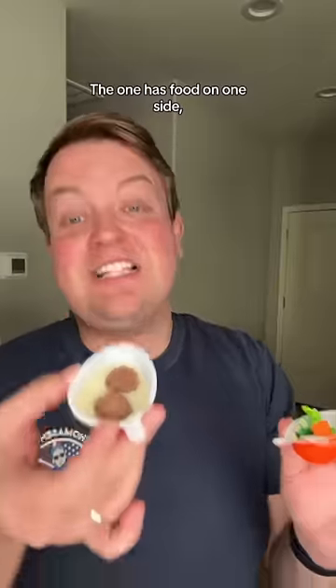The Kinder Joy is split — this one has food on one side, toy on the other. Let's compare the toys first. Kinder Surprise, Kinder Joy. I'd say it's a draw.